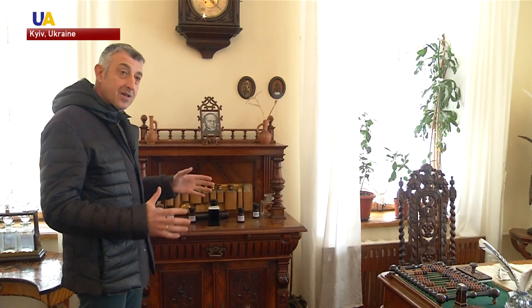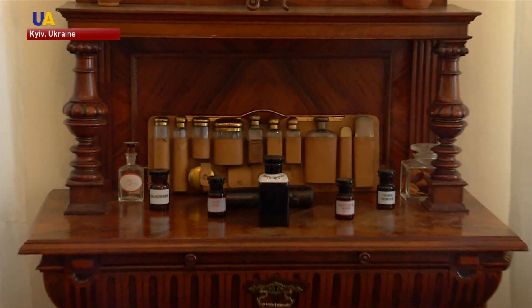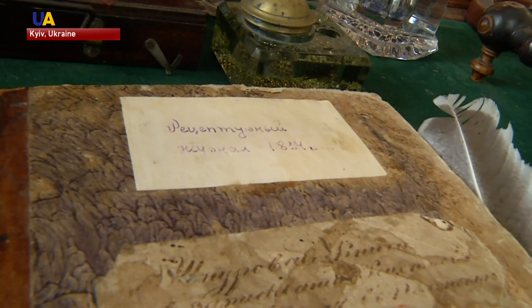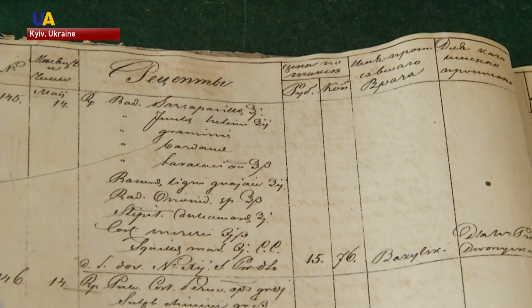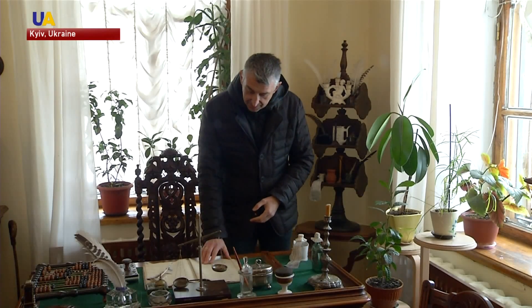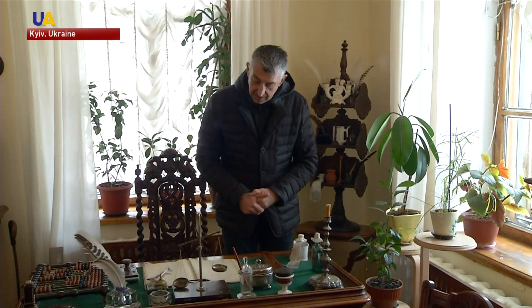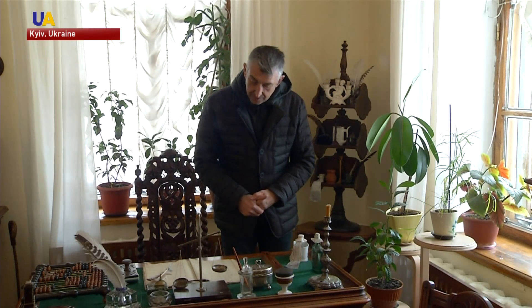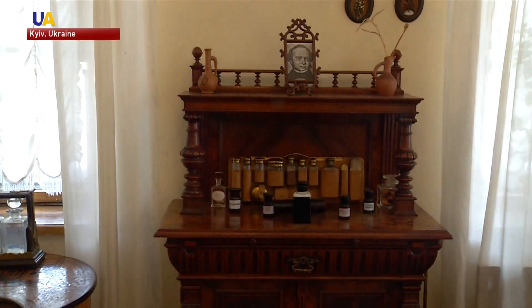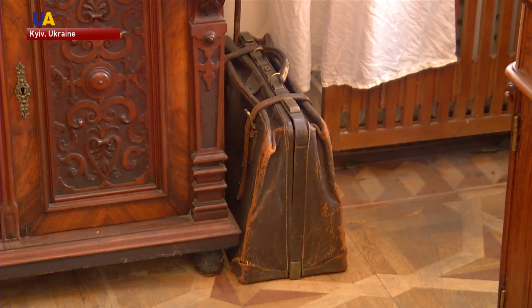One could buy nine cows or two or three jars of medicine with that amount of money. The appointments of the pharmacist and the prices for the medicines are preserved in this prescription book from 1834. Here you can see that the price of the medicine was 15 rubles and 76 kopeks. Kiev residents came here seeking remedies for colds, venereal diseases and skin afflictions.